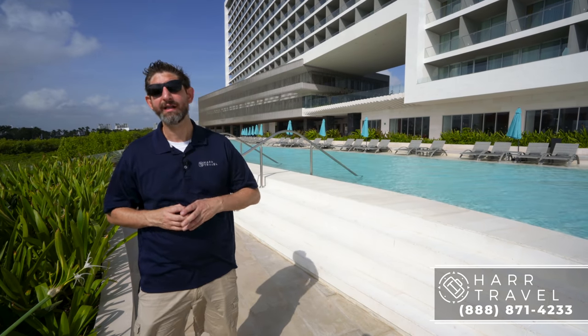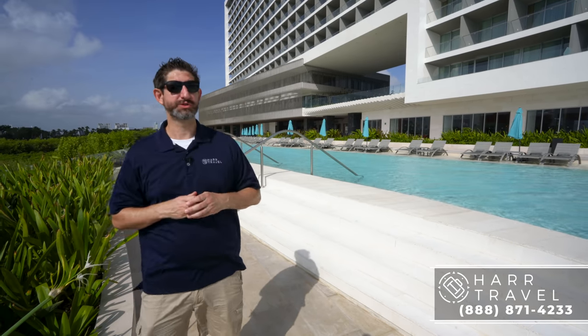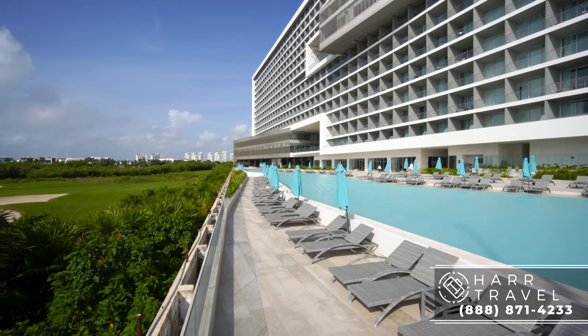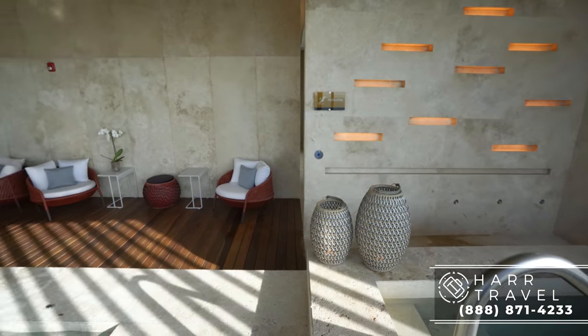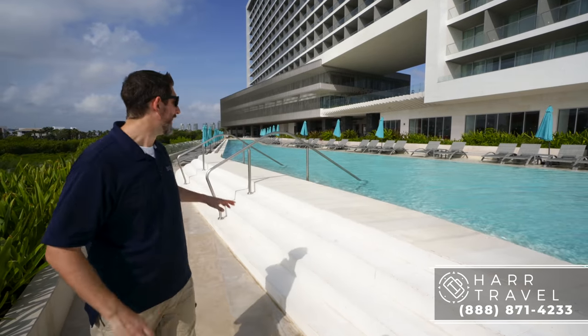Keep in mind it is a golf and spa resort. The golf course is right here to my right-hand side — you can always see it from the resort. It's also a spa resort with one of the most stunning spas you will ever see. They utilized every single outdoor space here to the max.